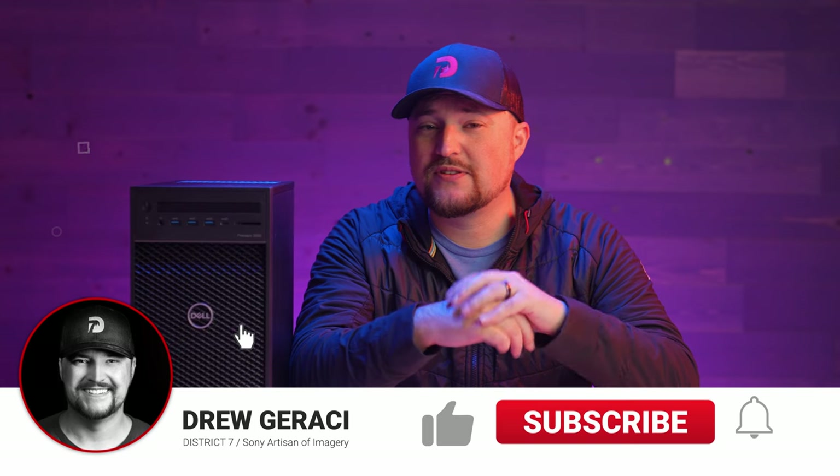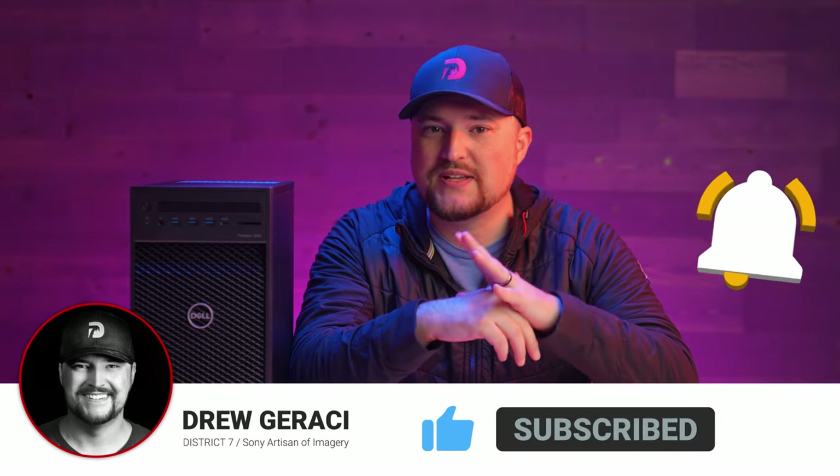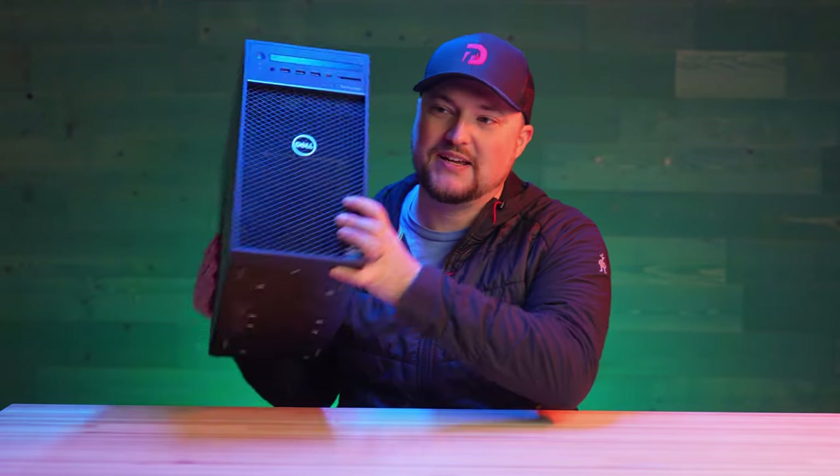Today we're checking out the new Dell Precision 3650. It's been out for a few months already, but it's worth noting how impressive the system specs and performance are for the size of this workstation, because it is absolutely tiny. When I first saw this and got to open the box, I was like, where's the workstation at? But this little guy here is super tiny and very light.